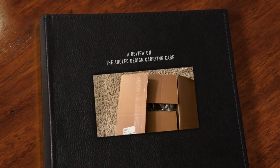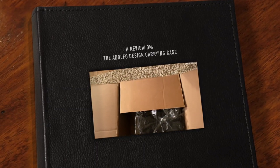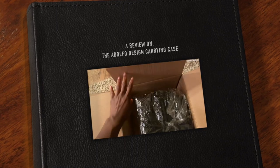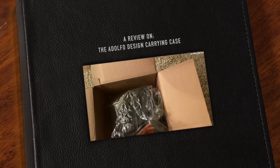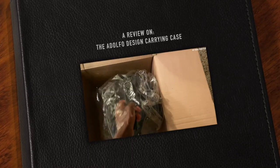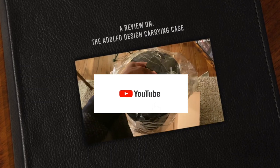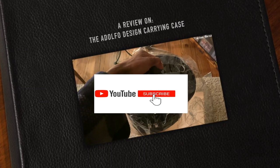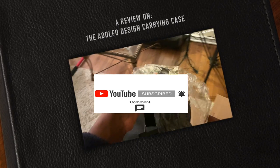Hello my liblings, it's Suzy Q here welcoming you back to another episode of my Stage Your Platform. I have been searching for an affordable but quality carrying case for my cosmetics and extensions, and I came across this on the internet. Today I'm here to share with you a compact carrying case made by Adolfo Design.